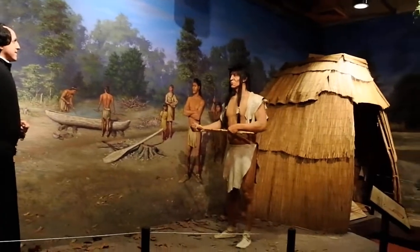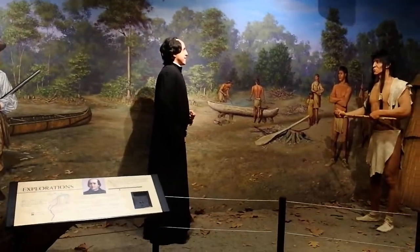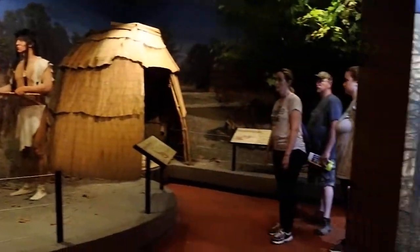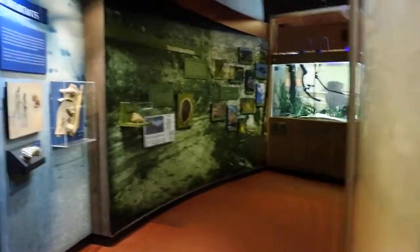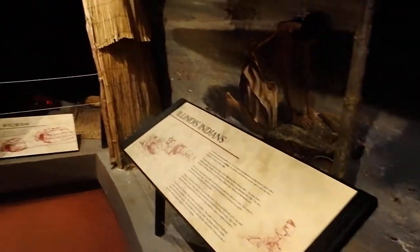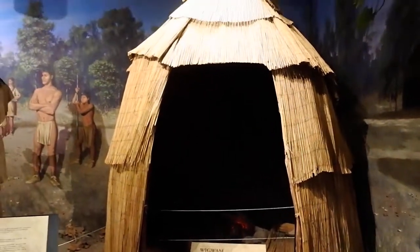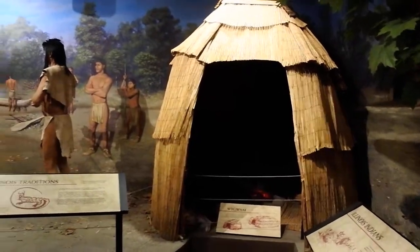Can you imagine what this Indian guy thought whenever this man showed up? Here we have the wigwam. It's a cool looking wigwam. Could you imagine living in that?